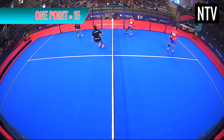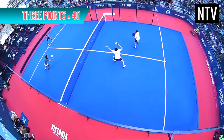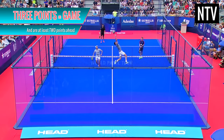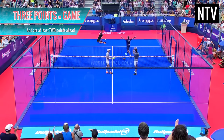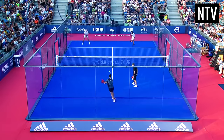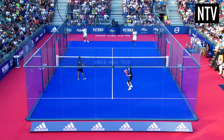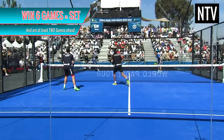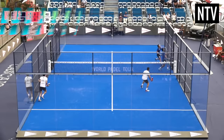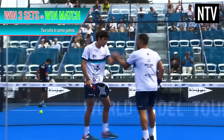If you score 1 point, you score 15. If you score 2 points, you score 30. If you score 3 points, you score 40. And if you score 4 points and are 2 points ahead, you win the game. After a game is won, the other player serves the ball from the other side to start the next game. Once a player has won 6 games and is at least 2 games ahead, they win a set. Winning 2 or 3 sets faster than your opponent wins you the match. Exactly the same as tennis.